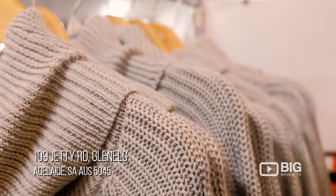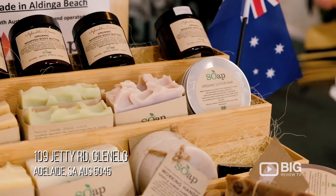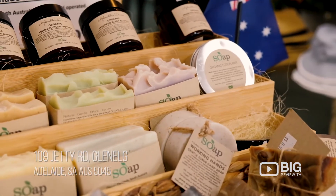Now not only do they have the Ugg boots, they have a huge range of amazing products to choose from as well. I'm talking clothing, accessories, beanies, soaps — you name it. Even a few outdoor pieces as well. So something here for everyone.